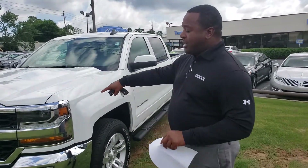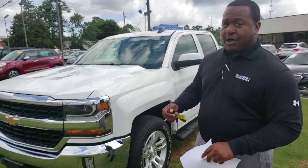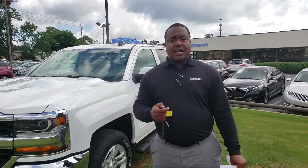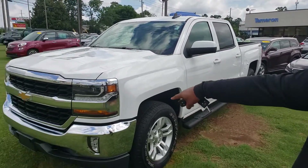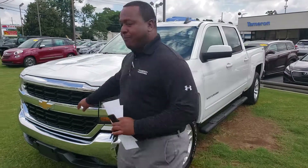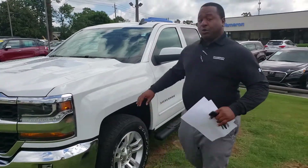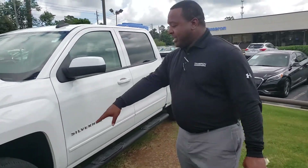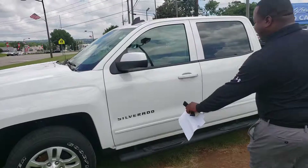This is the exact vehicle you inquired about. If you can look here, this thing is in great condition — it's got tons of chrome accents on the front and some really nice features. It's got that famous Chevy bowtie, and this is one of the latest designs from the Silverado line, so it's a really sporty looking truck.